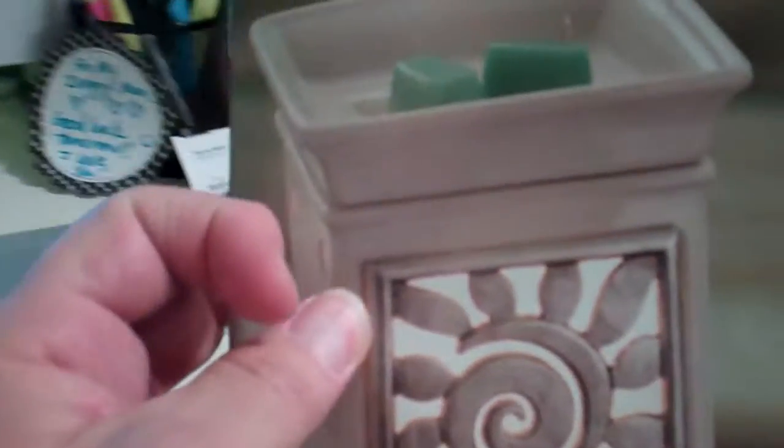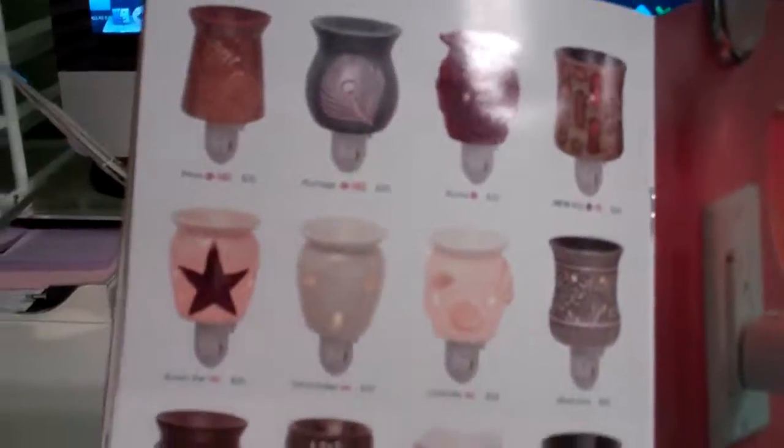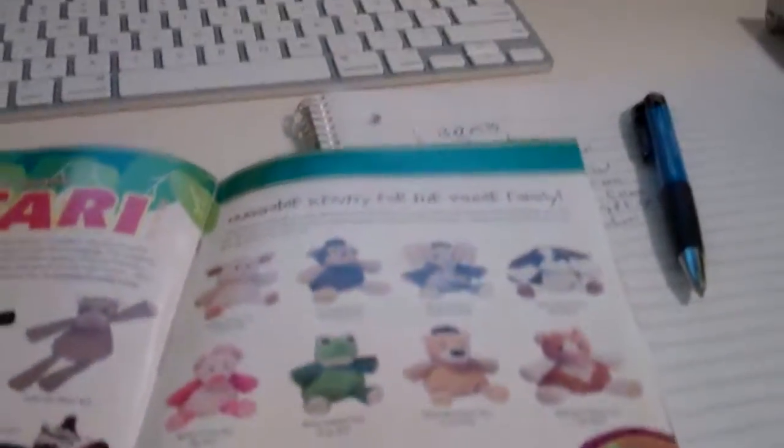They really have some great products to show in the catalog. They list all of the different types of warmers, your plug-in warmers. It's just great — you can really visualize and see what the product is all about, how the product works.